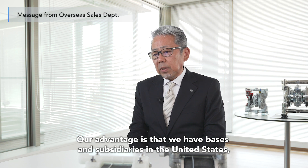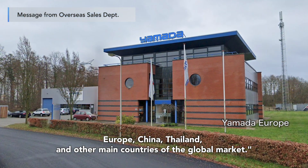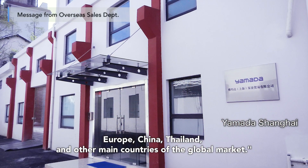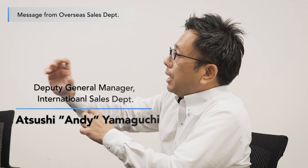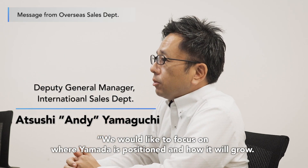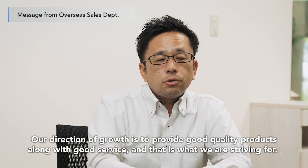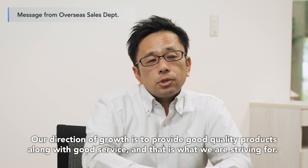Our advantage is that we have bases and subsidiaries in the United States, Europe, China, Thailand, and other main countries of the global market. We would like to focus on where Yamada is positioned and how it will grow. Our direction of growth is to provide good quality products along with good service, and that is what we are striving for.